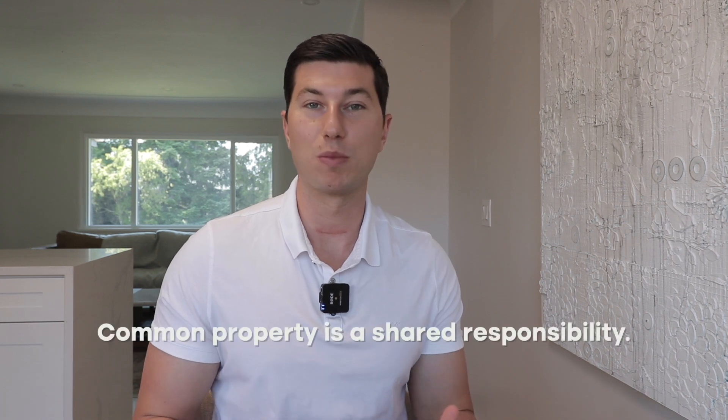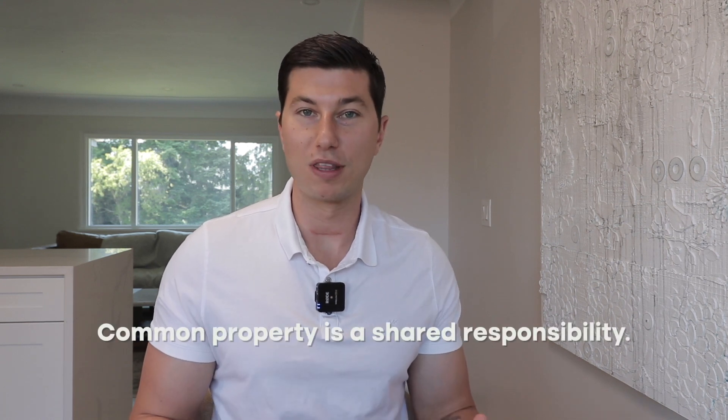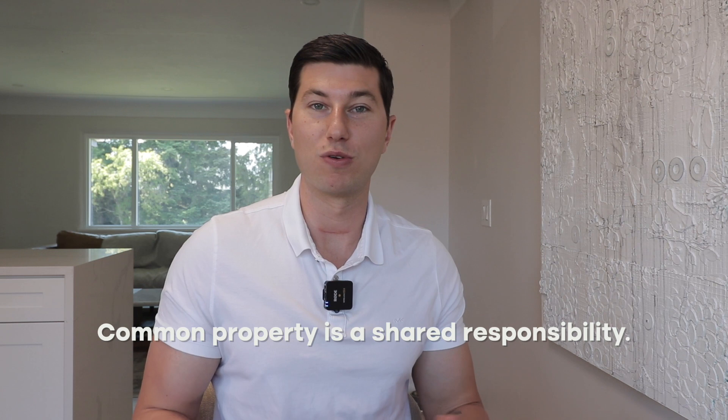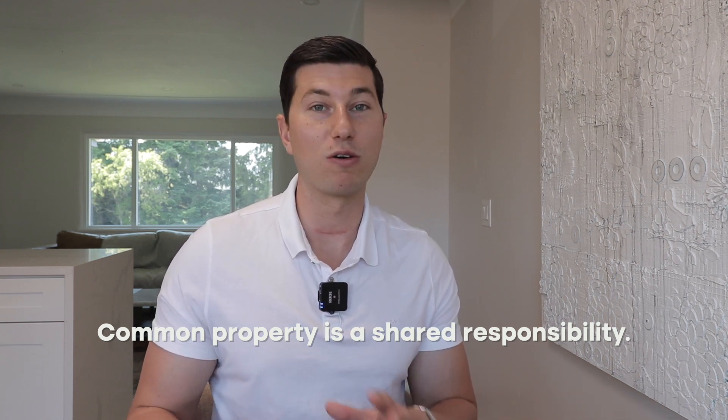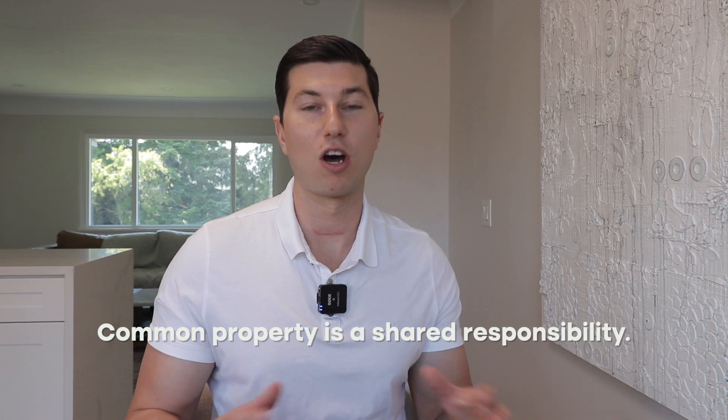Buying into a strata is quite different than buying into a single family detached. Essentially you'll be buying into what you can think of as a community. You are going to be collectively responsible with the other strata members for all of the common property — everything outside of your unit such as the roof, the exterior, the parking, any of the grounds.